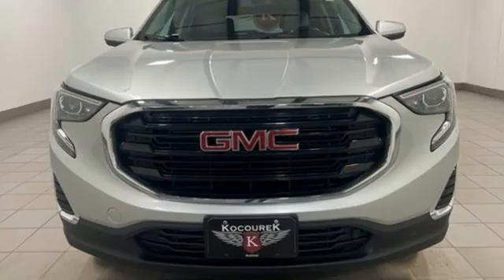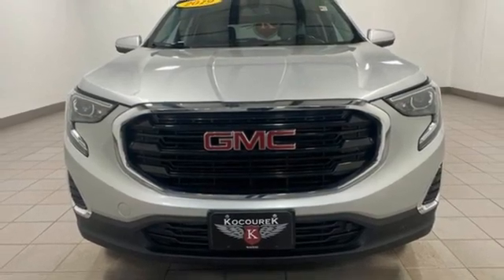GMC — it's not just a vehicle. It's a professional-grade tool. Take it for a test drive today.